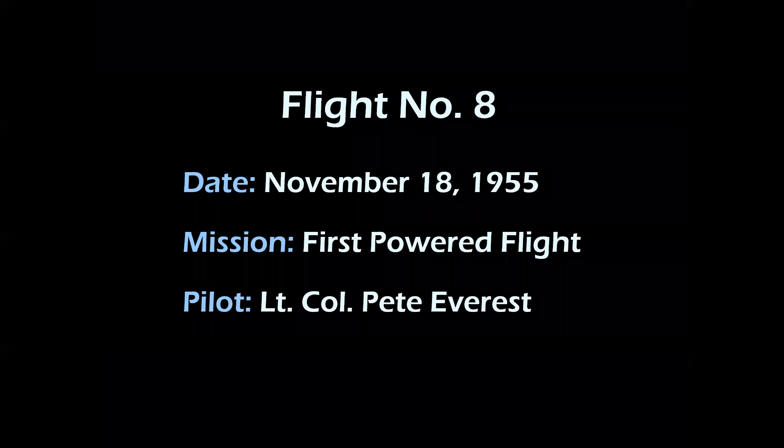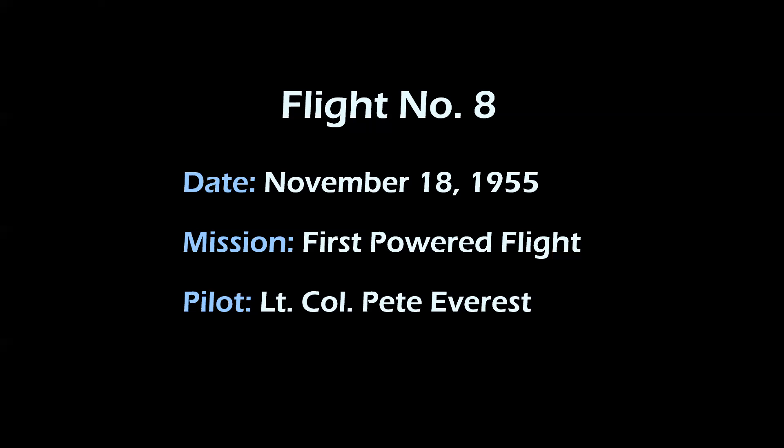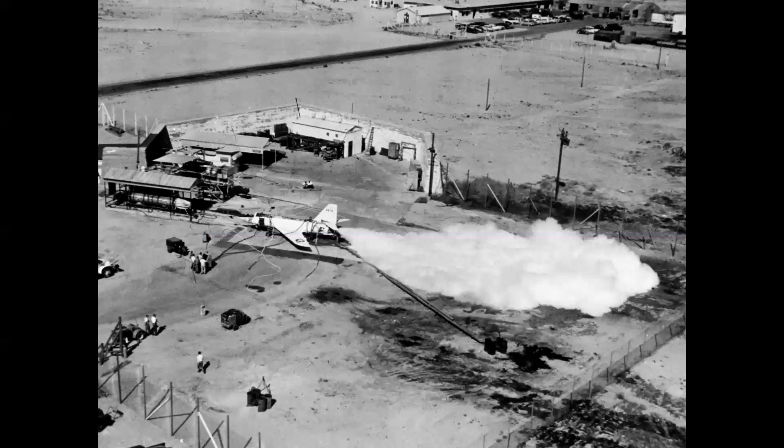Here's the final approach as Pete is crossing the edge of the lake bed — you see the flaps deployed. It was a very successful ending to the glide phase and the beginning of the powered flights. The first powered flight, number eight in the program, took place on November 18th, 1955. Prior to that, the airplane had been ground tested in a special revetment at South Base, which is still there if you visit the base today.